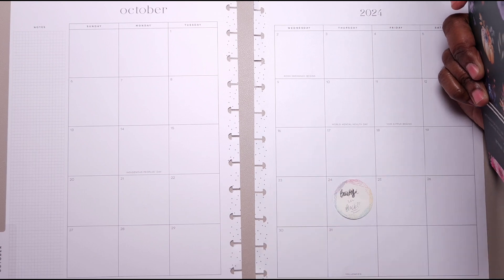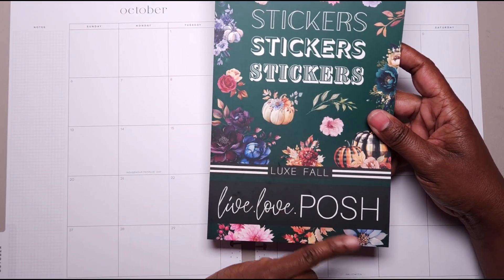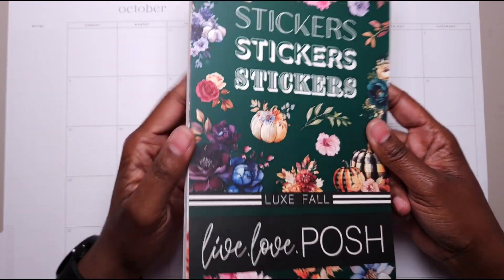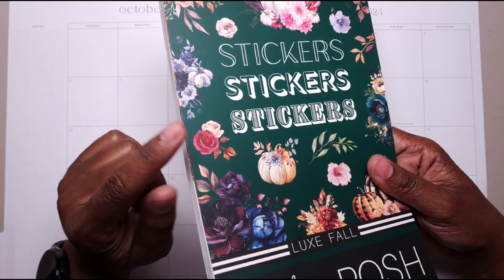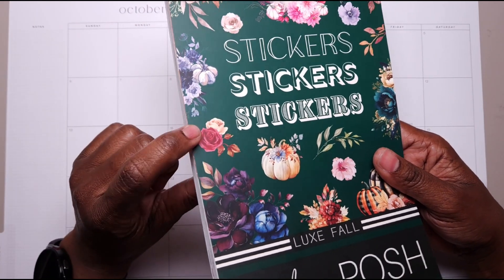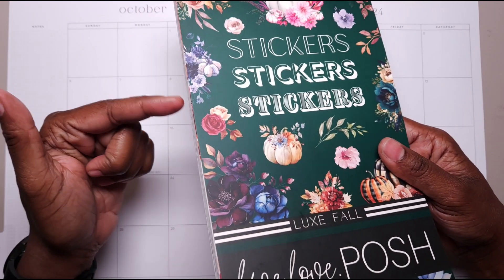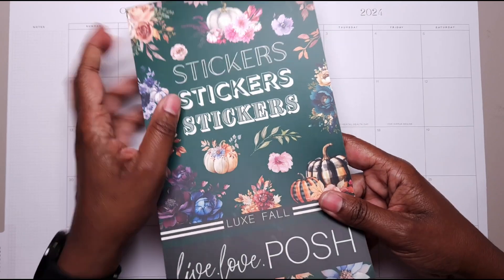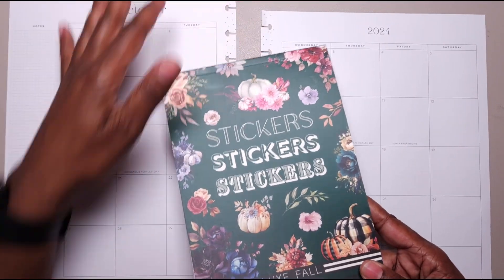I'm doing my monthly plan with me and I'm going to be using Lux Fall by Live Love Posh. This book can be purchased individually or as a box set, so if you're interested you can use my affiliate link in the description box. If you decide to purchase it as a single book instead of a set, you can also use my discount code that's in the description box as well, and use of that and the link will be greatly appreciated.